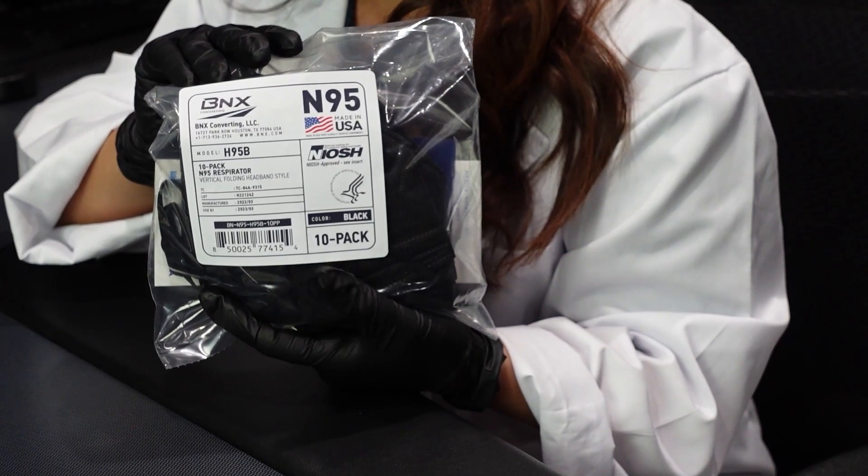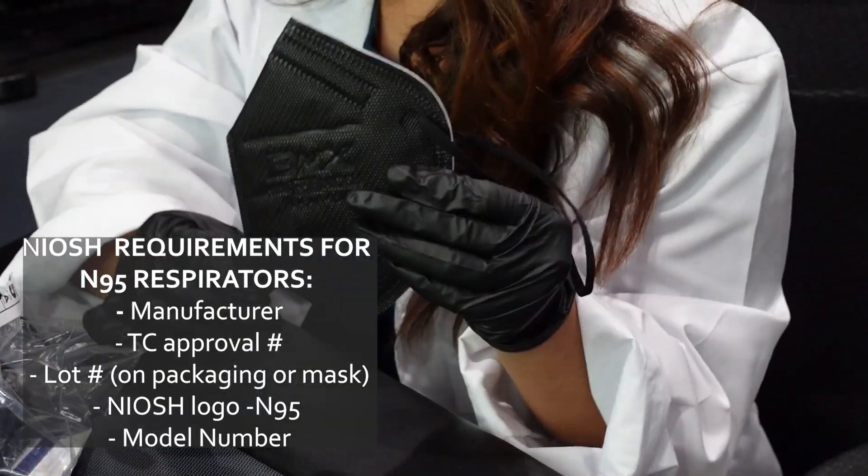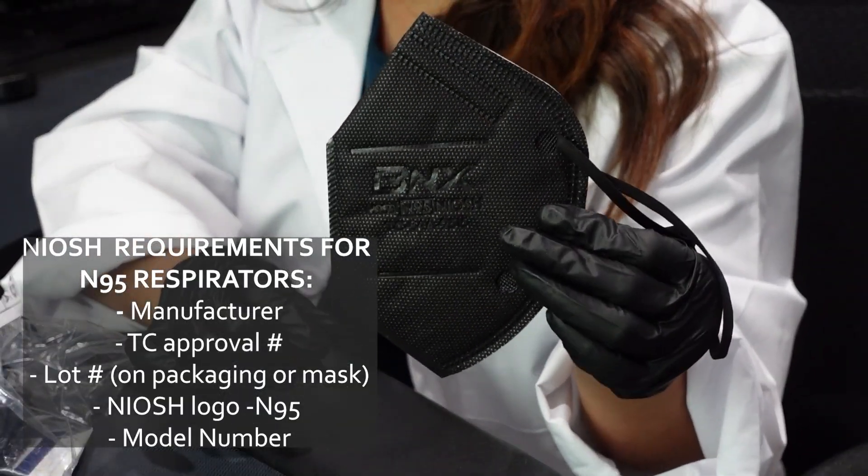The label on the front provides you with all of the requirements. The N95 requirements should also be on the respirator itself, so that's the first way for you to inspect your N95 right when you receive it.